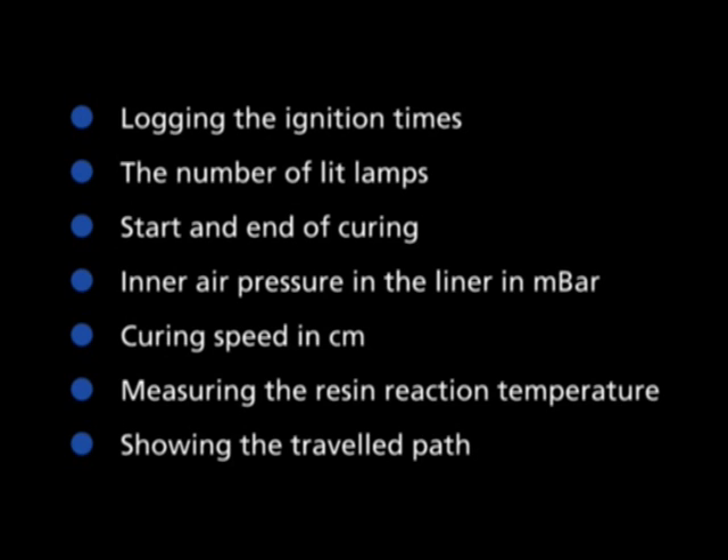Most importantly, this involves logging the ignition times, the number of lit lamps, the start and end of the curing process, inner air pressure in the liner in millibars, curing speed in centimetres per minute, measuring the resin reaction temperature and showing the path travelled. Thus, the entire rehabilitation process is fully documented.